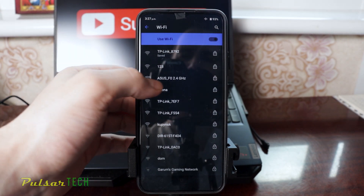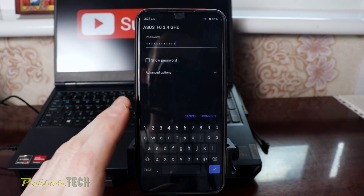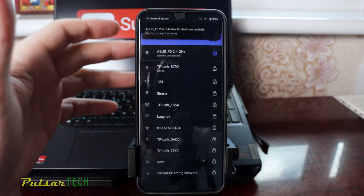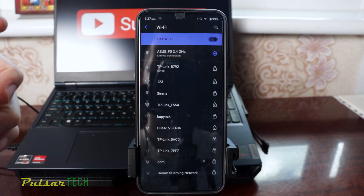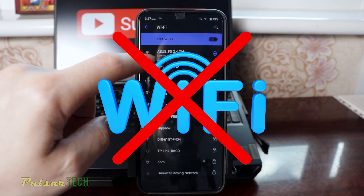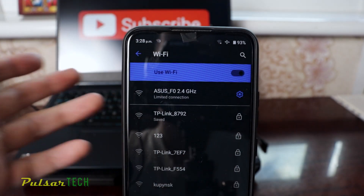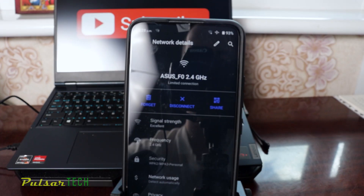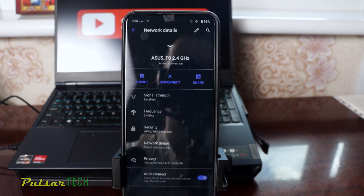Let's go ahead and connect to it again. I'm just going to enter the password and click connect. As you can see it connected, but it still says limited connection — which means it's connected to the Wi-Fi network but there is no actual internet on this mobile phone. As you can see there is an X right where the Wi-Fi sign is, so the Wi-Fi is not actually working and you're not going to get any internet.